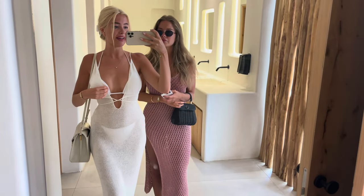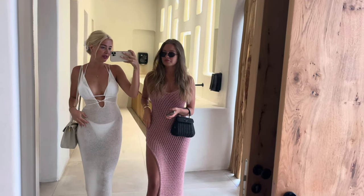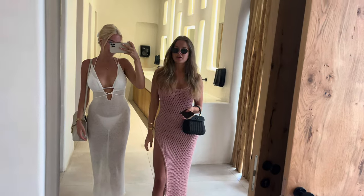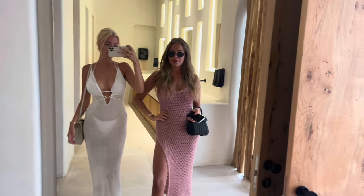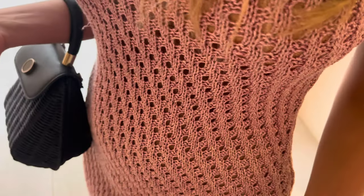We are gonna go to another beach today which we heard is the nicest beach around here, so very excited for that. Here's the outfit for the day — I'm wearing this dress from Shein, it's in my Shein haul if you want to see more. And Hannah is wearing this dress she got on the beach yesterday — it's really nice, it's like sparkly.